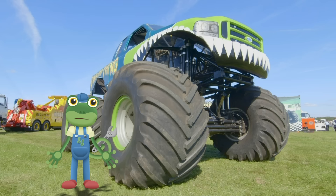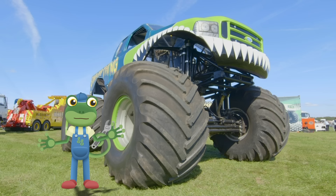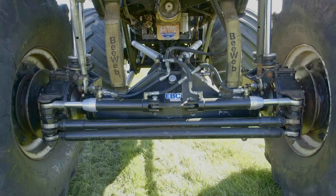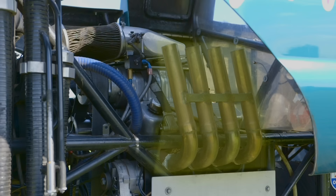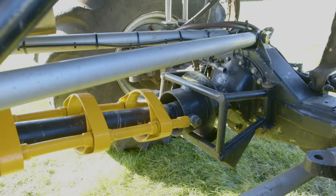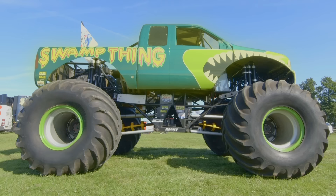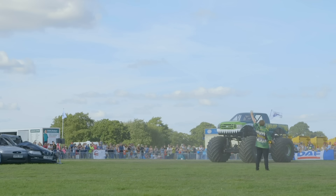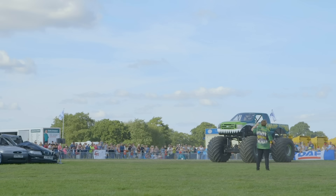Swamp Thing has many of the things that a normal car would have, only they're much, much bigger! There's the wheels, the engine, the exhaust, the suspension which gives Tony a softer landing, the brakes, the chassis and the cabin! All of these things are designed so that Swamp Thing can jump – like this!